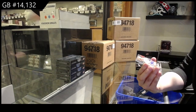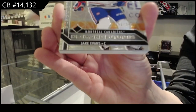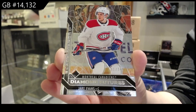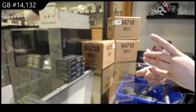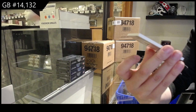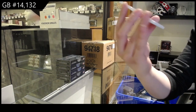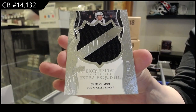Number to 349, we've got a Diamond Futures for the Montreal Canadiens, Jake Evans. And we've got an Exquisite Extra Exquisite jersey numbered to 149 for the LA Kings, Gabe Vilardi. I quite like these.